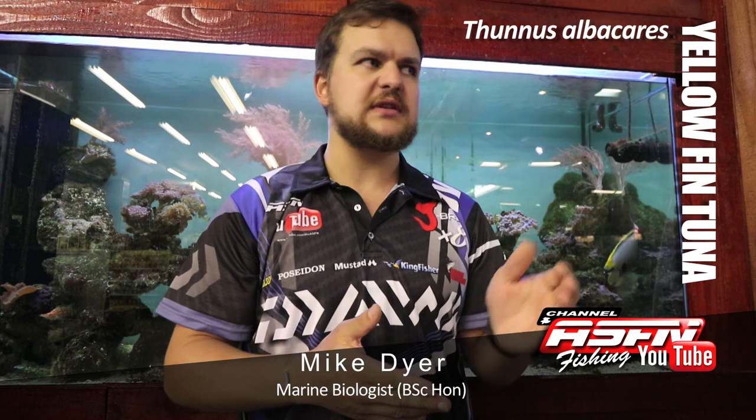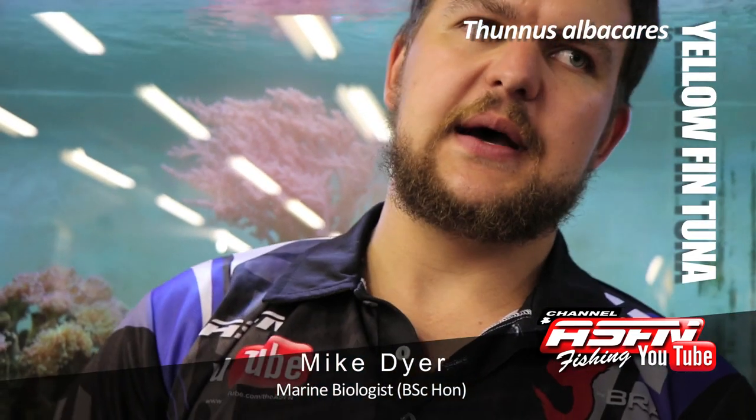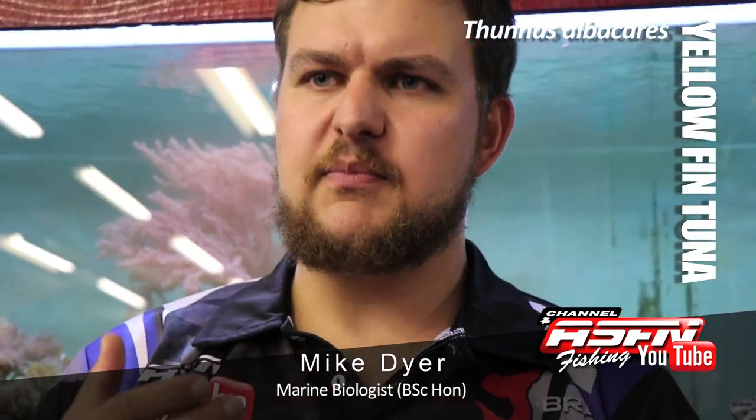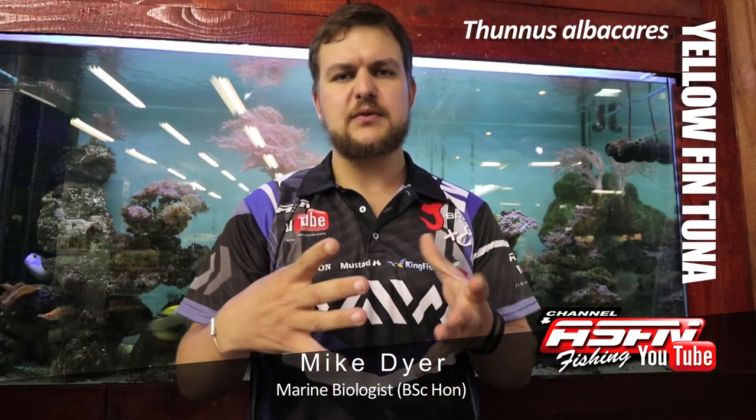They move fast through the waters and that's all about how they hunt. They're not ambush hunters, they actively chase down their prey. The scientific name is Thunnus albacares. They occur in big schools — they're not individual hunters.